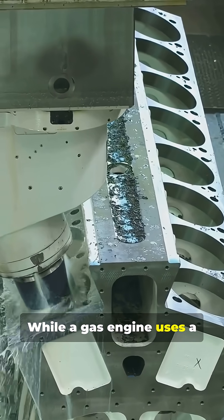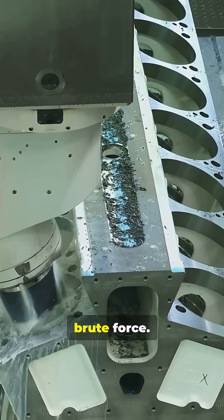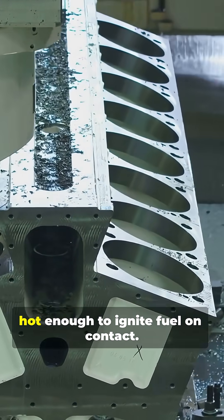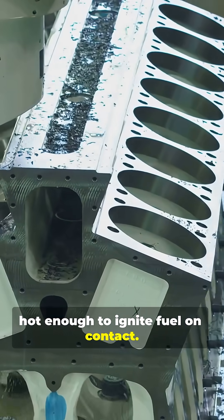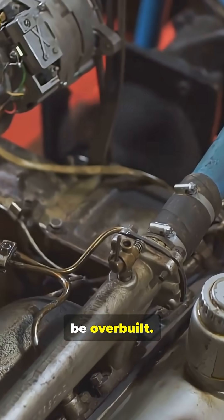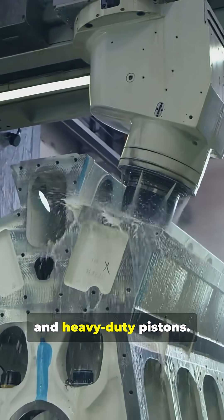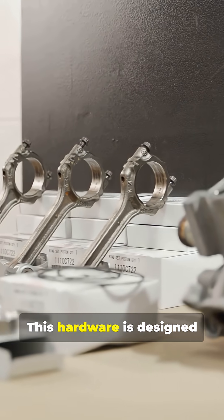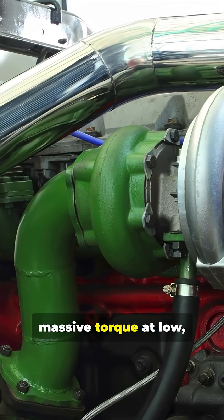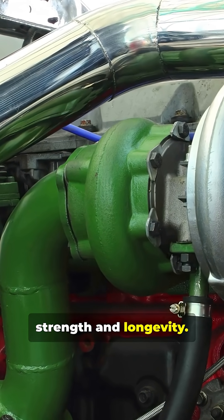While a gas engine uses a spark plug to ignite fuel, a diesel uses pure brute force. It runs on massive compression, squeezing air until it's hot enough to ignite fuel on contact. That incredible pressure means every component has to be overbuilt — thicker cast iron blocks, forged steel crankshafts, and heavy-duty pistons. This hardware is designed for endurance, not a quick sprint. It's all about generating massive torque at low, lazy RPMs. That's the secret to its strength and longevity.